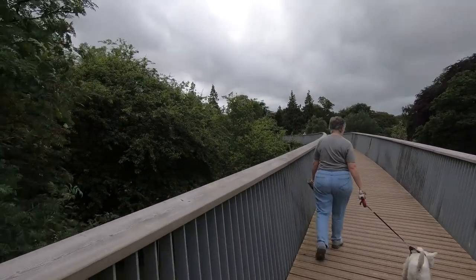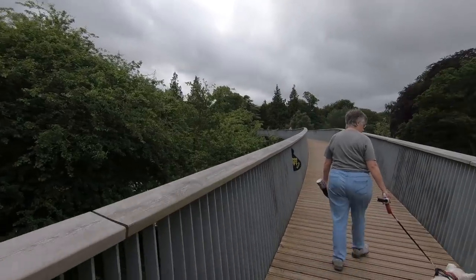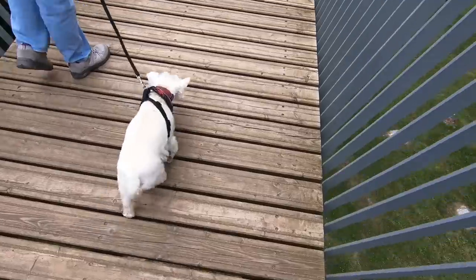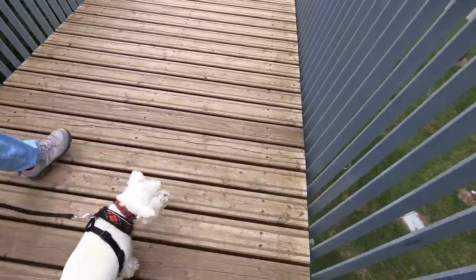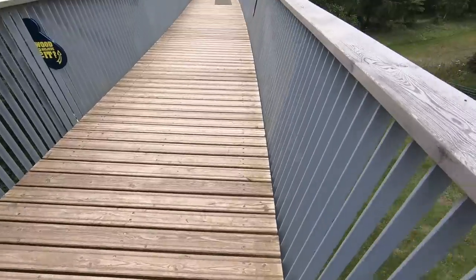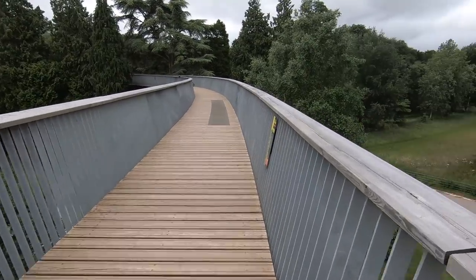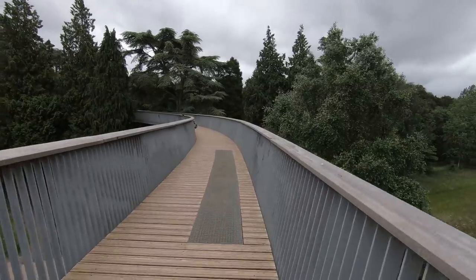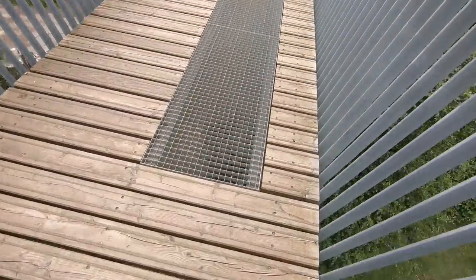Walk through the trees. Bobby doesn't like looking down, does you? It really does take you through the trees, this. What's going on down there then?